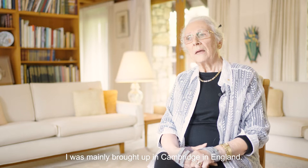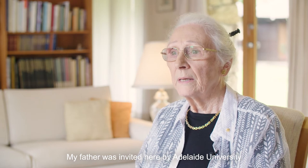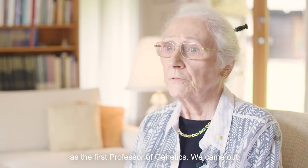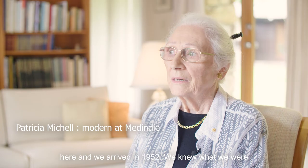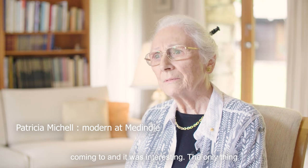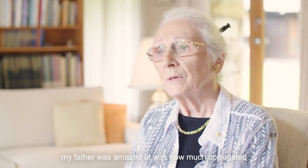I was mainly brought up in Cambridge, in England. My father was invited here by Adelaide University as the first professor of genetics. We came out here and we arrived in 1952. We knew what we were coming to and it was interesting. The only thing my father was amazed at was how much corrugated iron there was.